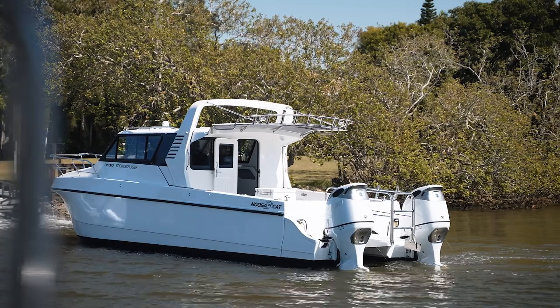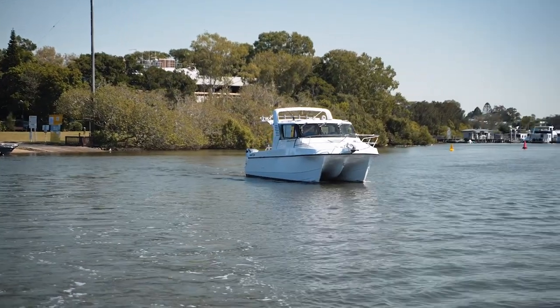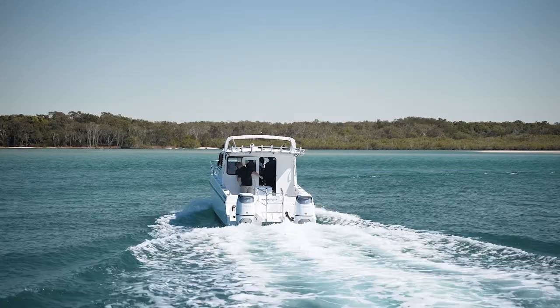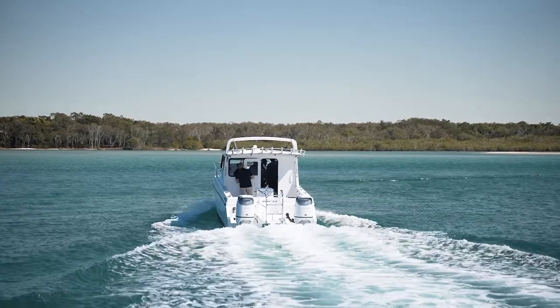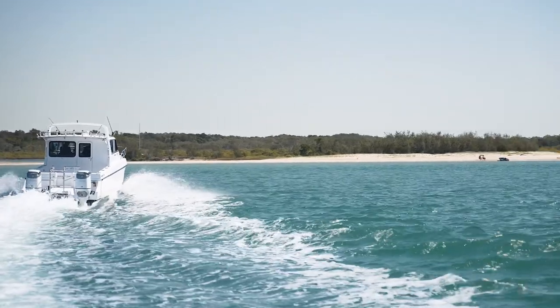The main characteristics of NoosaCat are obviously safety, twin everything — fuel tanks, electrics — and multiple subdivisions so the boats are virtually unsinkable. We haven't had one sink yet, so that's one for the record. The stability, speed, and comfort at speed combined with the economy takes a fair bit to equal. There's no equal actually.